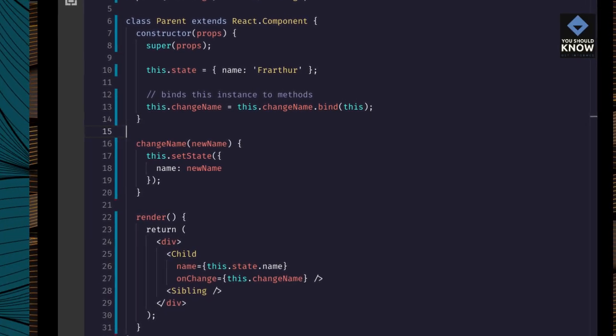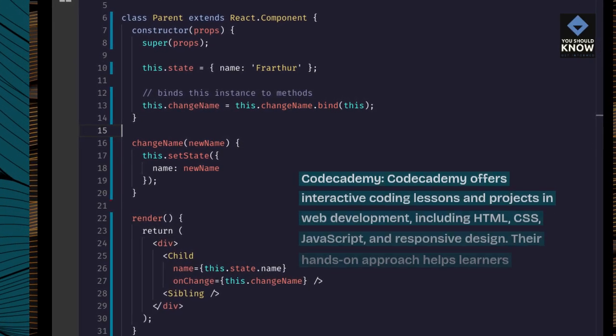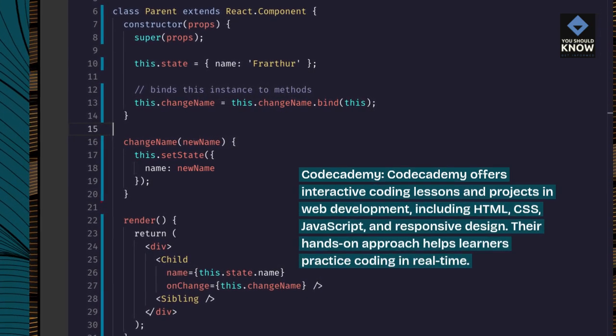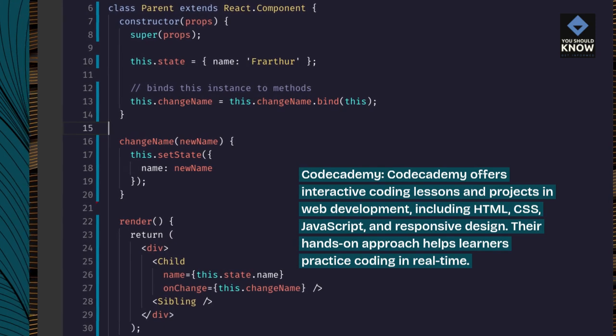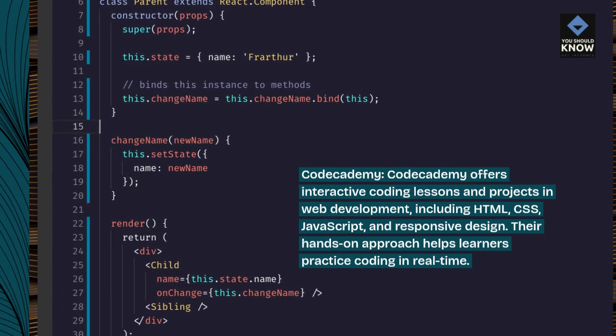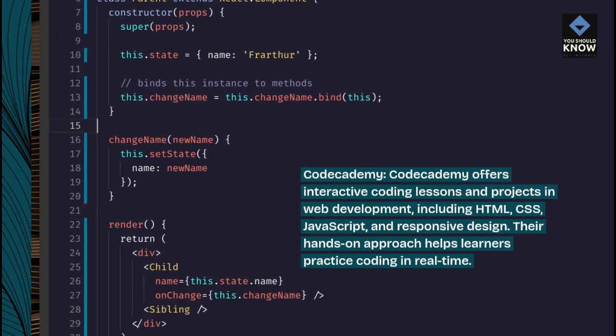Codecademy offers interactive coding lessons and projects in web development including HTML, CSS, JavaScript, and responsive design. Their hands-on approach helps learners practice coding in real-time.